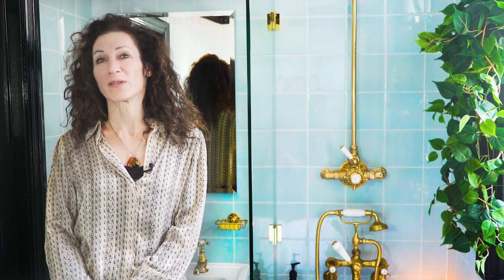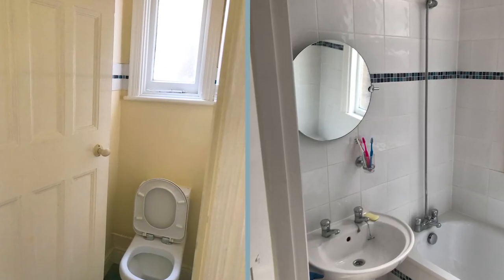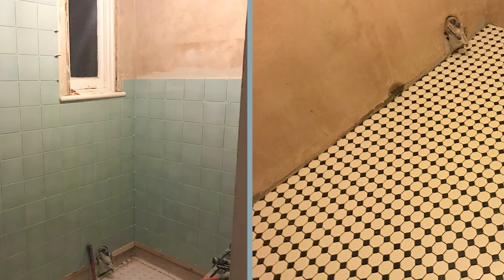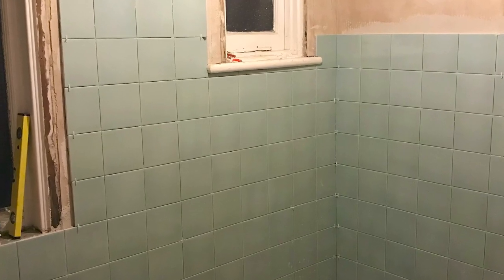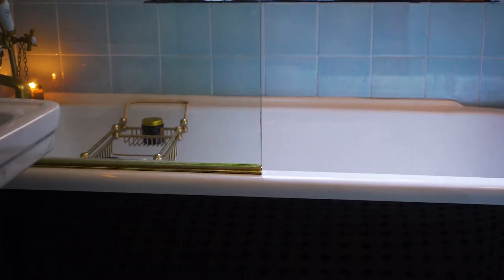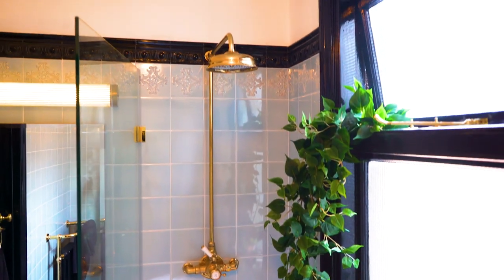We renovated our bathroom in 2019 and it took longer than we thought it was going to — these things always do — because it's a small space, a wall had to come down, and another wall needed an RSJ. We had so many ideas we wanted to bring into the space and a lot of them had to go, because otherwise it was going to be too crowded, too cluttered, and it wasn't going to be the calm vibe that we were looking for.